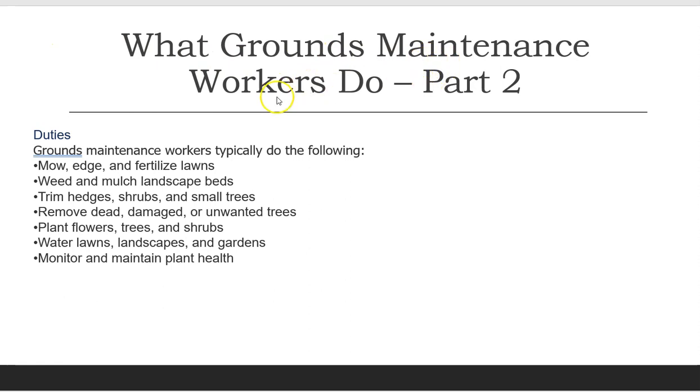What Grounds Maintenance Workers Do, Part 2. Duties. Grounds Maintenance Workers typically do the following: mow, edge, and fertilize lawns; weed and mulch landscape beds; trim hedges, shrubs, and small trees.